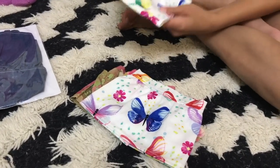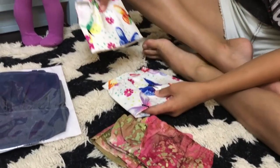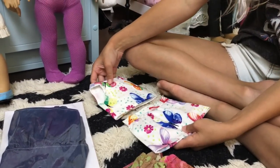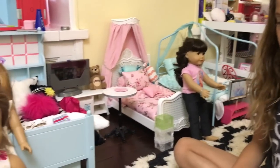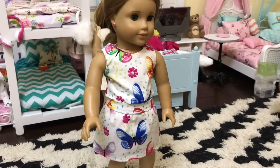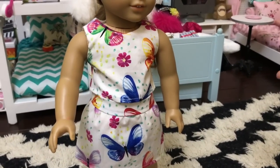So the first outfit is this butterfly outfit and it has flowers and leaves. Here's the first outfit — it's a butterfly tank top and a butterfly skirt. It's really cute and it's really easy to put on — I put it on in like 30 seconds because it just comes with velcro.